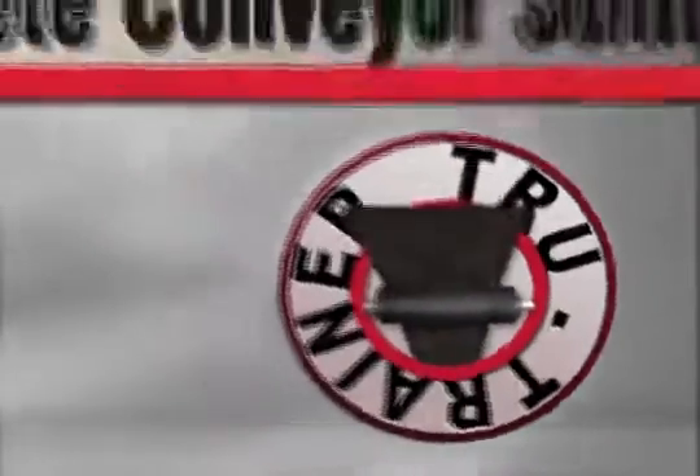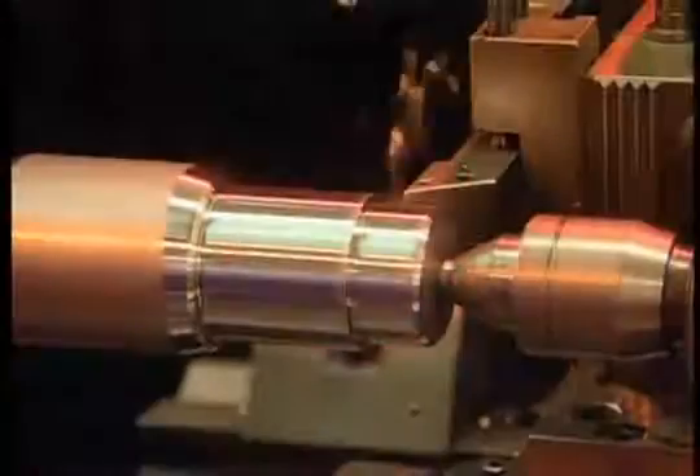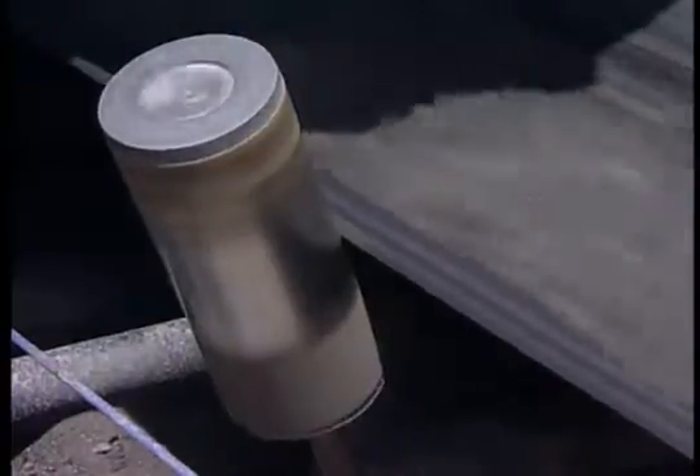Yet there is one conveyor belt tracking system specially designed and manufactured to take this kind of punishment without flinching — the conveyor belt tracking system from ASGO Conveyor Products Division. Built from the best quality materials and components, designed to last, and installed to continue working under the toughest possible conditions.